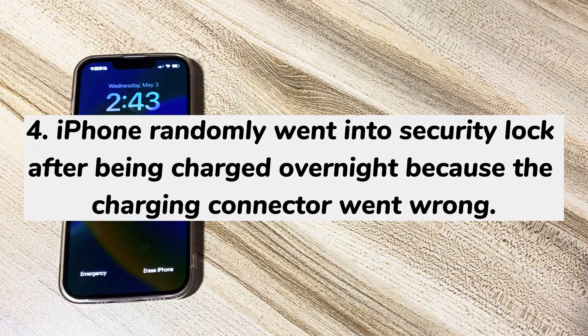In rare cases, your iPhone randomly went into security lock after being charged overnight because the charging connector went wrong.